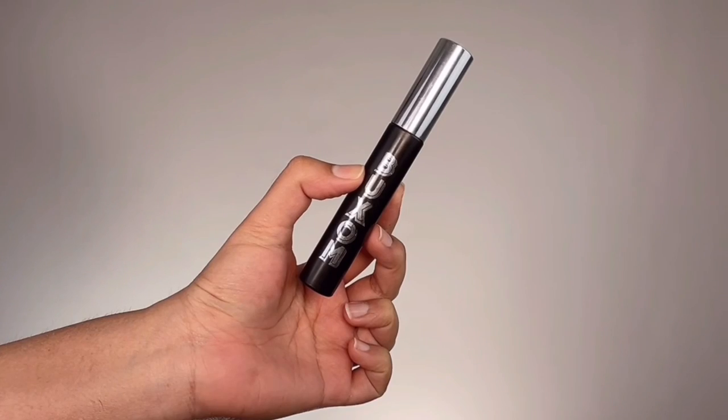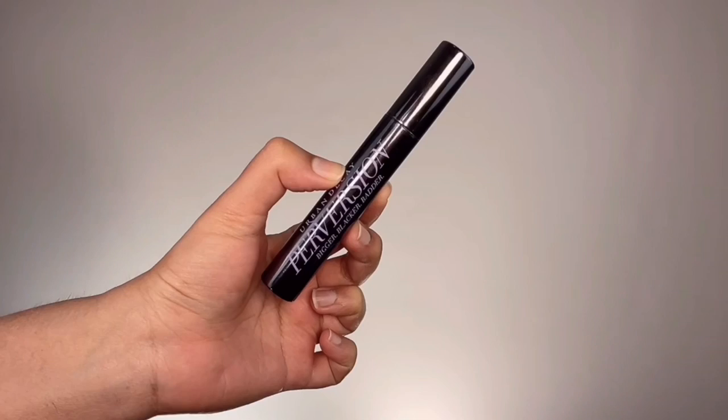For mascara, I'm first taking Buxom Lash Volumizing Mascara and working tons of layers onto both my upper and lower lashes to get bold, feathery lashes. Then I went with Urban Decay Perversion Mascara and applied that only to the outer part of my lashes for a more false-lash effect. If you're a regular follower, you know I don't like to wear falsies much.